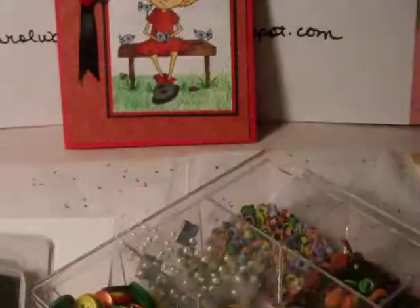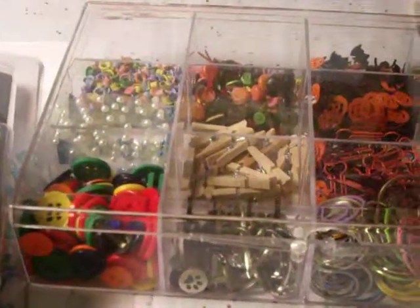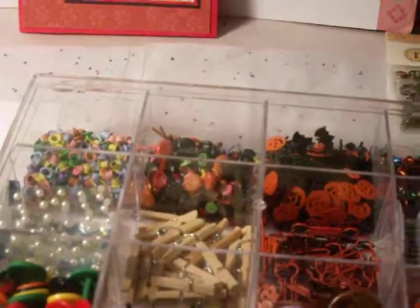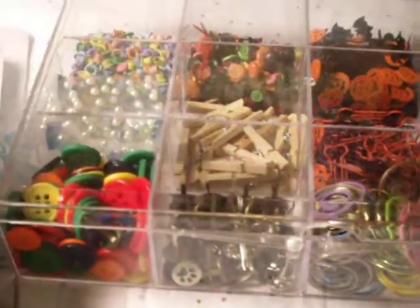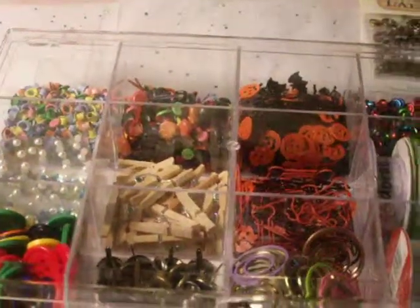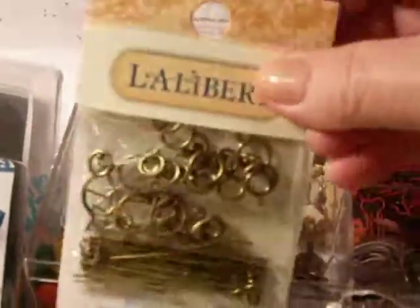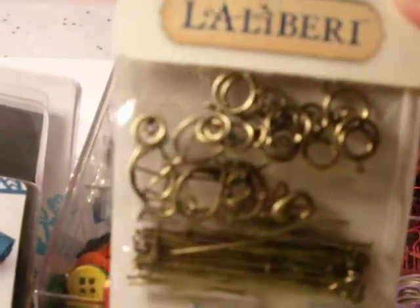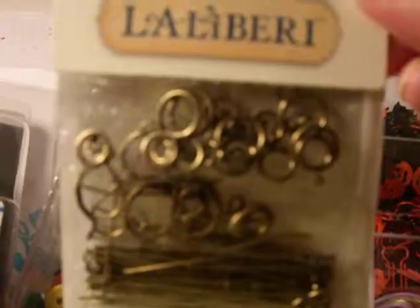The first thing I wanted to show you is this little box of little trinkets and things that she gave me. It's got buttons and little Halloween things that you might put in a card as confetti. It's got ribbon, little clothespins and brads — all kinds of little brads. It's really neat. She also gave me these little things here, and I think you use them to make jewelry. I'm not into making jewelry but maybe I can find a use for these somehow.